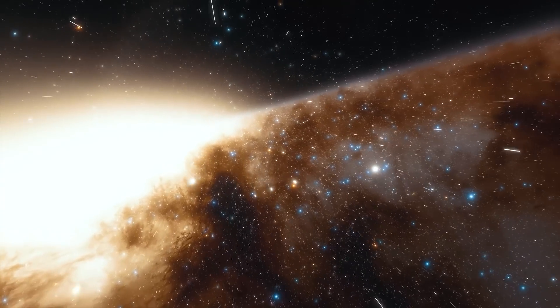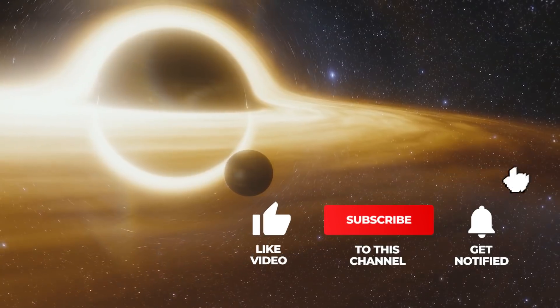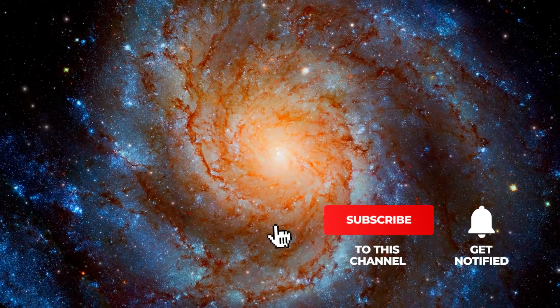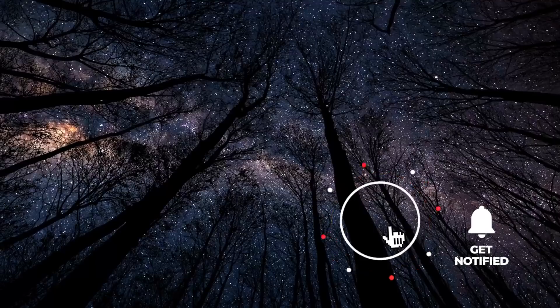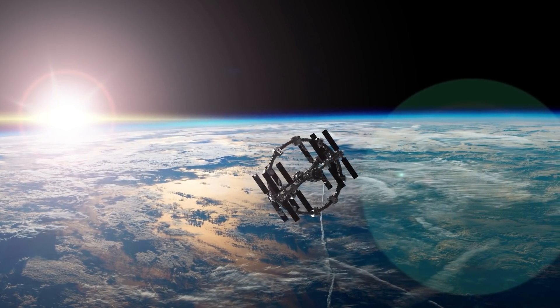Excited about space missions and the unique discoveries in the cosmos? Then remember to subscribe to our channel and click on the bell to never again miss one of our videos. By giving us a thumbs up, you're motivating us and showing that we can keep you engaged with the content of our posts.